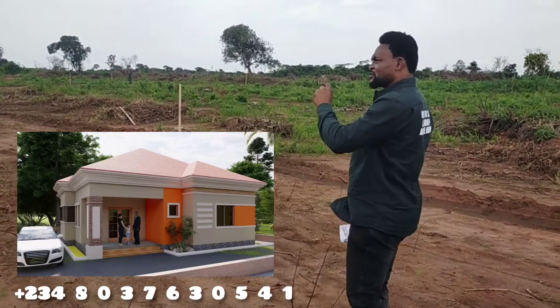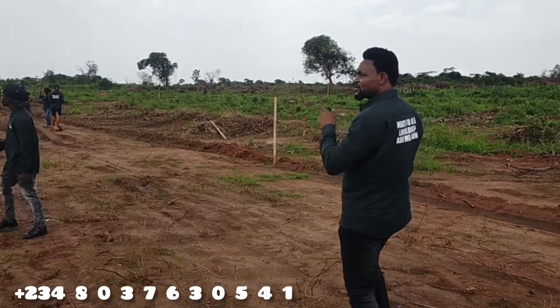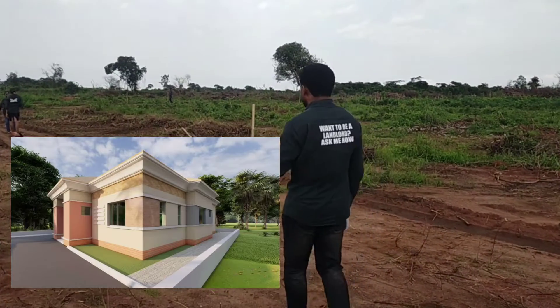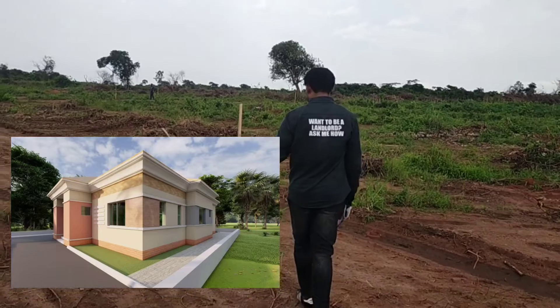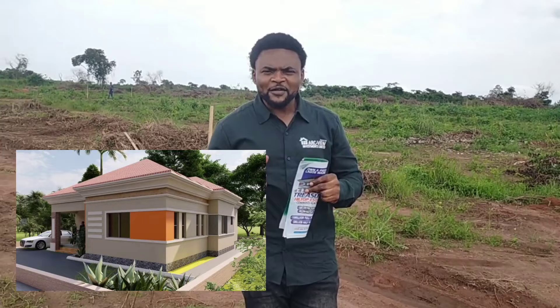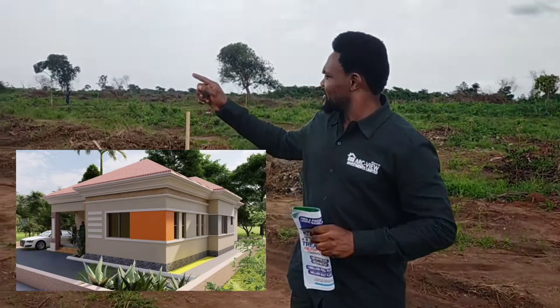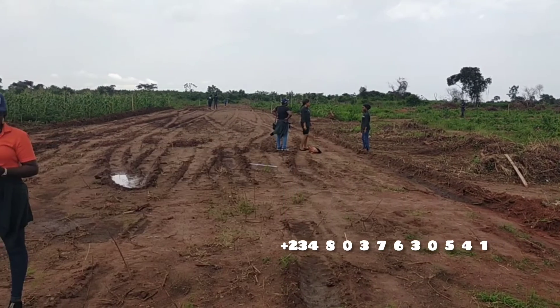Surprisingly, here we shall be having a 2-bedroom fully detached bungalow with a gerard roof at a promo price of 15 million naira. Apart from that, we are having a flat-roof 2-bedroom at 12.5 million naira, also a promo price. And we are also having a semi-detached at a promo price of 10 million naira. Don't wait to buy — buy and wait.